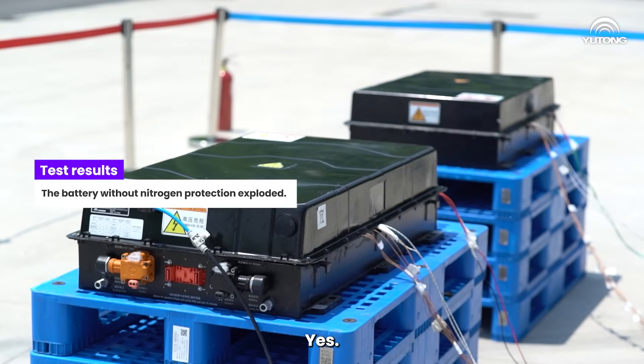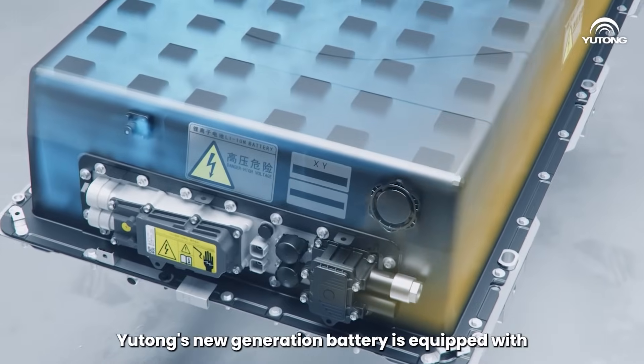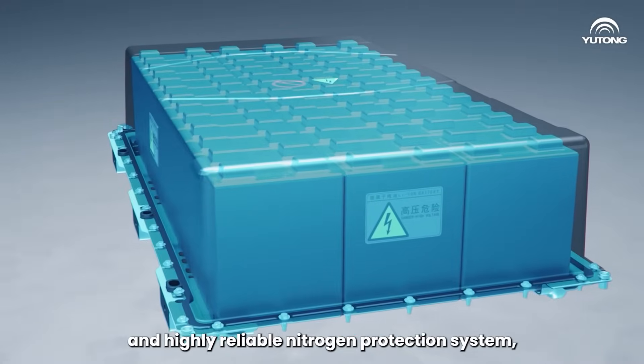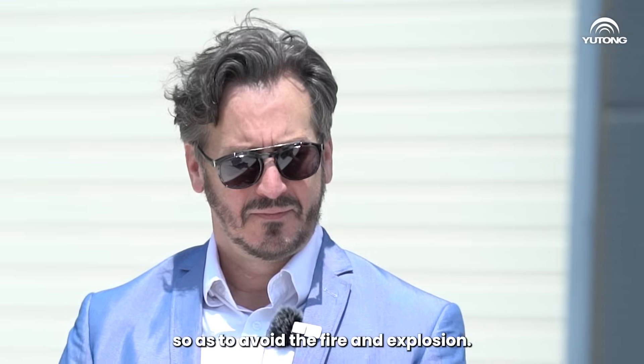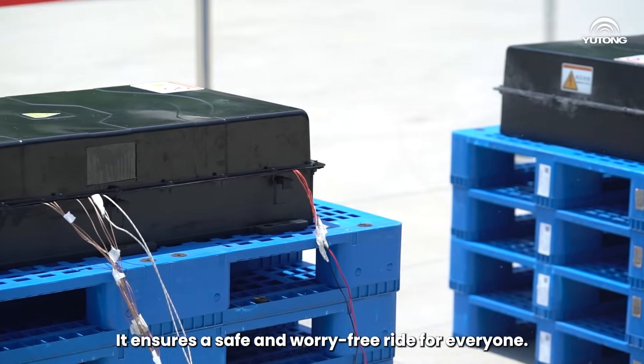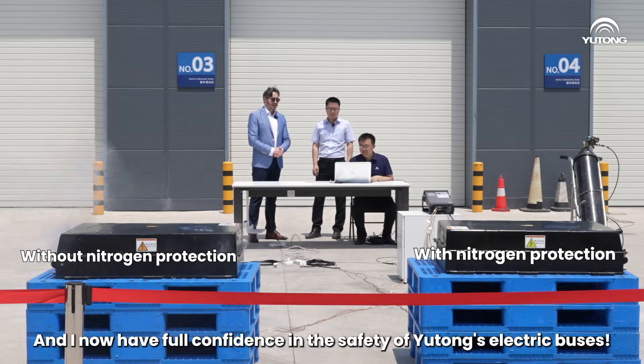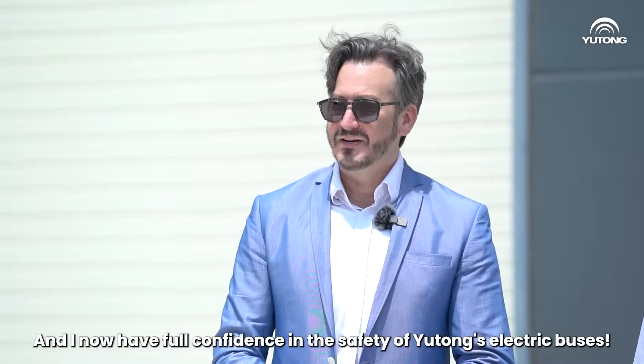It was safe. Yes, Yutong's new generation battery is equipped with oxygen isolation and a highly reliable nitrogen protection system, so as to avoid fire and explosion. It ensures a safe and barrier-free ride for everyone. I'm sure this brings great peace of mind to passengers, and I now have full confidence in the safety of Yutong's electric buses.